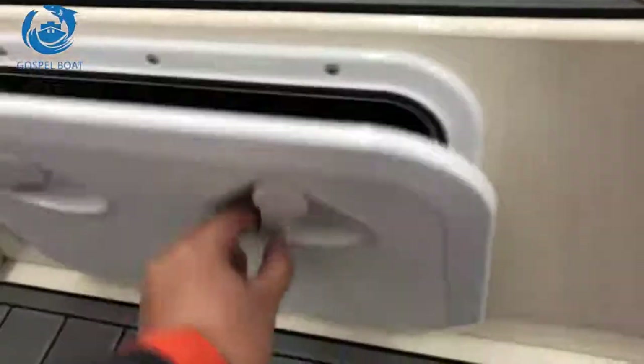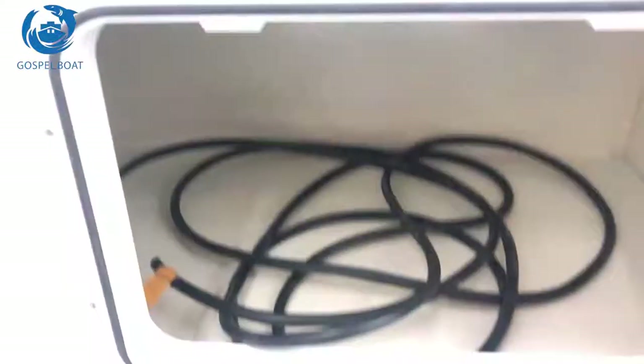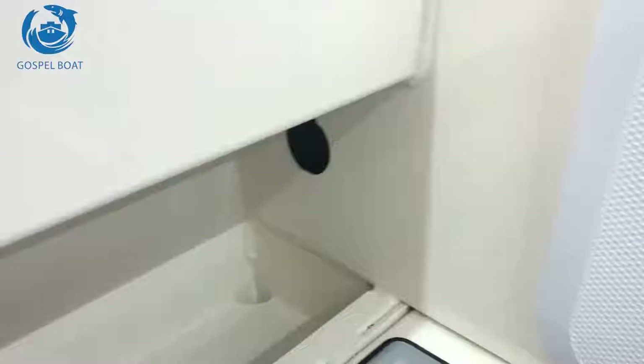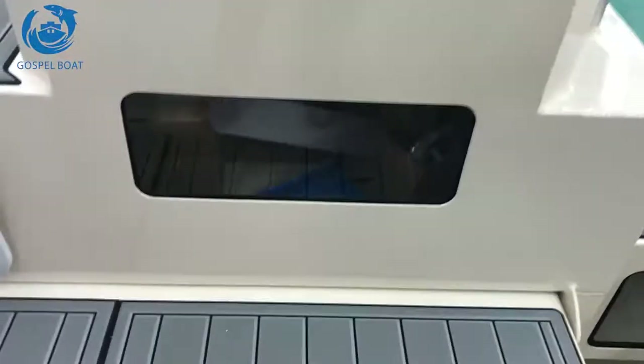The bench is folding. Here's a battery box, and we'll install the battery switch later. There's also a live-in temp with a folding carting boat.